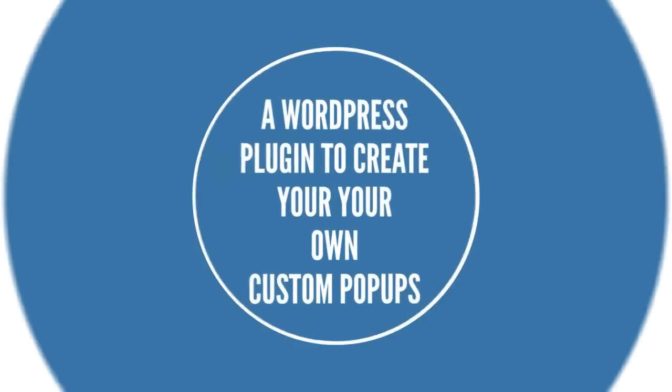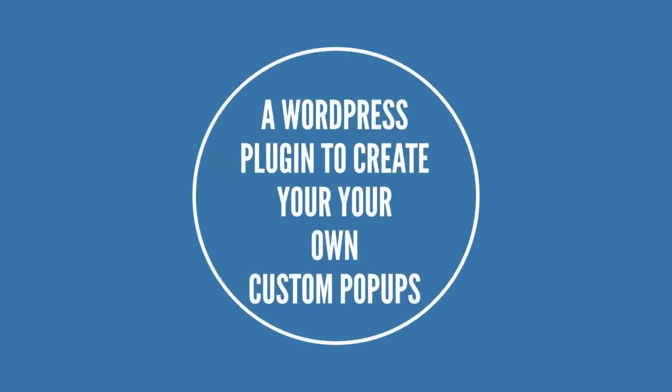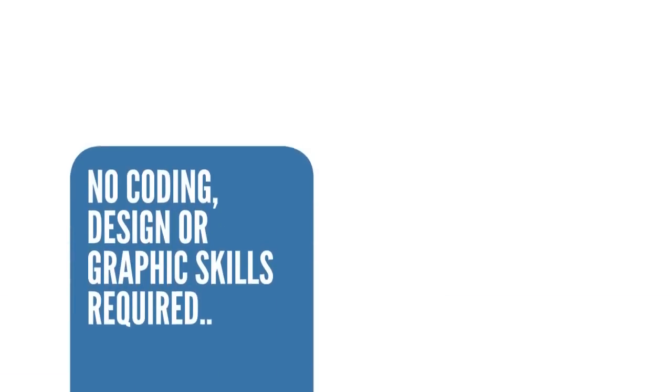Popup Ninja is a WordPress plugin to create your own custom popups for your website or your blog. You don't need any coding, design, or graphics skills to get started.